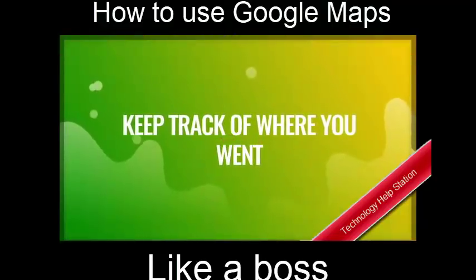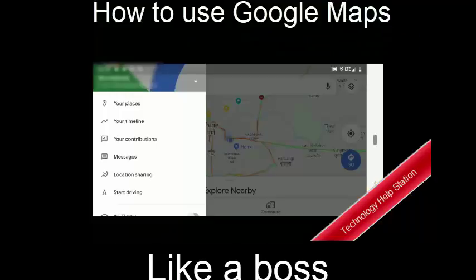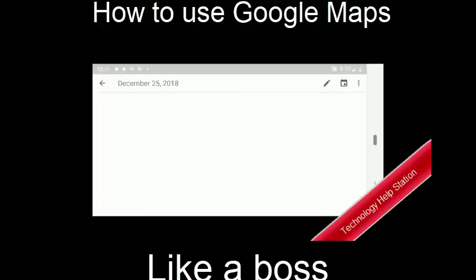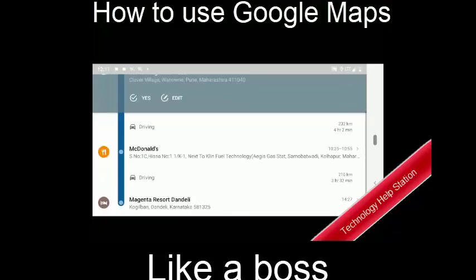Didn't you know that Google tracks everything? Why not use this to your advantage? If you want to look for a place you have recently been but just can't remember the directions, tap on timeline. Just select the date from the calendar and you will find a log of everywhere you have been. You will be amazed to see a list of all places you have ever visited.